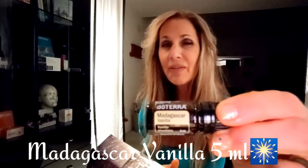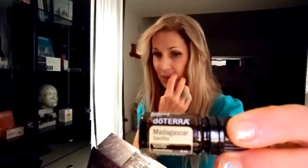This one I am so excited about — this is the Madagascar Vanilla, and it can be taken internally. We can add this to coffee to make a vanilla coffee, add it to tea. I'm going to be adding it to my smoothies every day. I've been using up my vanilla extract from the cupboard, which is probably not very pure and clean. Now I get to substitute it with the new Madagascar Vanilla.